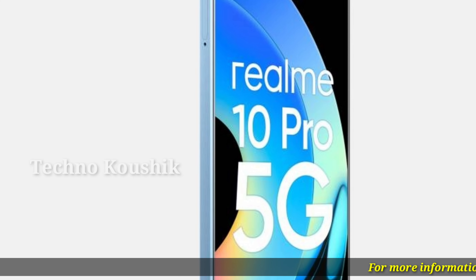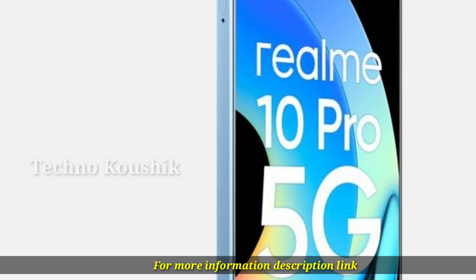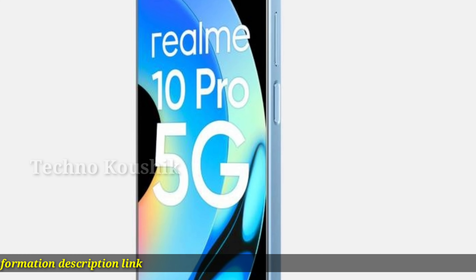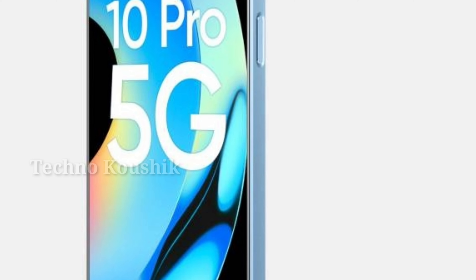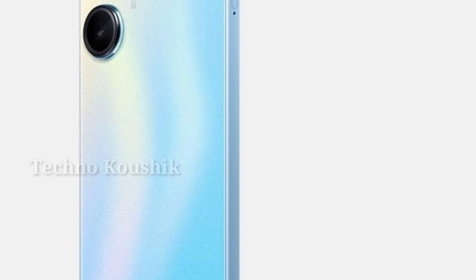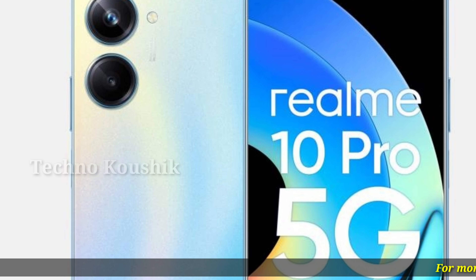5000mAh massive battery. The Realme 10 Pro 5G is equipped with a large 5000mAh battery that supports all-day gaming and binge-watching sessions, so you can bid adieu to battery concerns. The battery provides up to 34 hours of talk time, 20 hours of streaming video, and an astounding 48 hours of music playback.